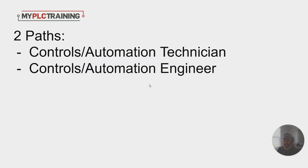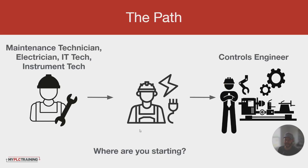Let me talk about two common paths that we see. You could go and become a controls and automation technician, which is more of a hybrid of working on things with your hands as an electrician or mechanic, but also troubleshooting PLCs occasionally, programming them, setting up robots, interfacing robots and PLCs. And then there's the controls and automation engineer, which is more strictly PLC programming, automation design, integration, and setting up systems.